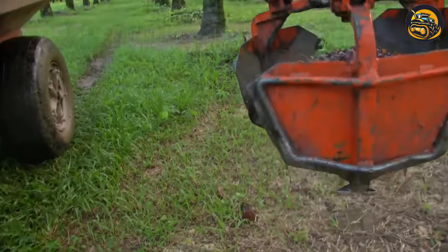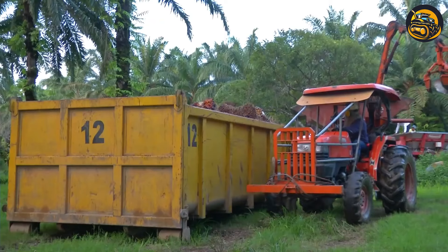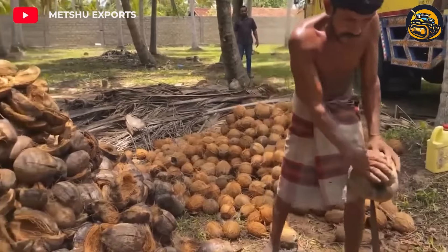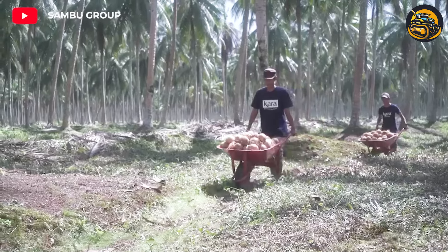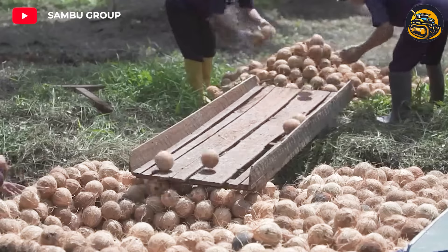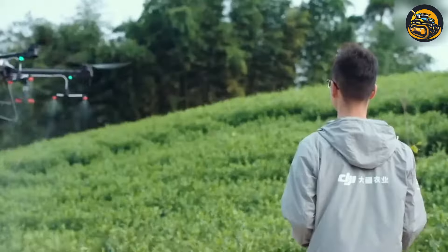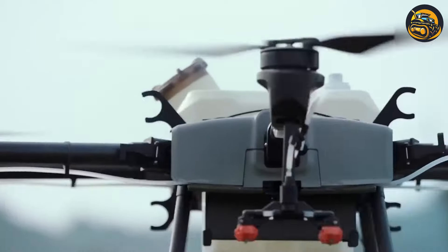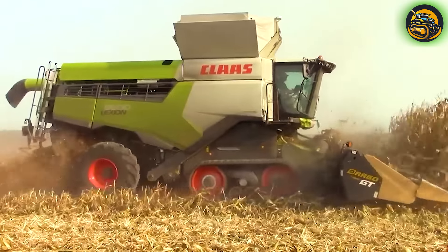Its mechanical arms reach out to carefully pluck ripe palm fruits, ensuring minimal damage to the valuable oil-rich kernels inside. Coconuts, separated from their outer shells, are taken to factories for processing. Drones have become an increasingly popular tool in modern agriculture due to their ability to provide farmers with a bird's eye view of their crops. After being cleaned, these carrots become even more appealing than before.